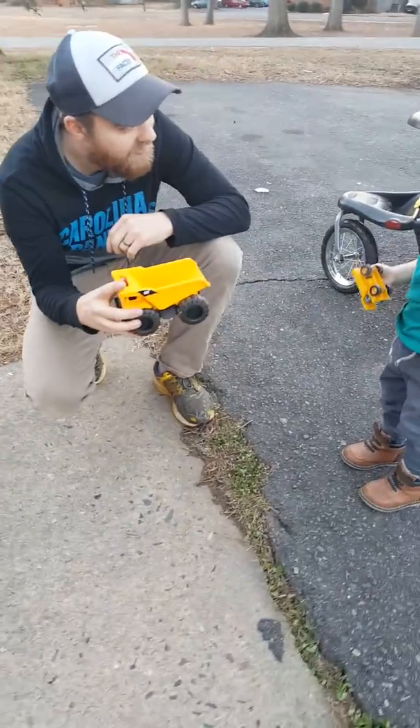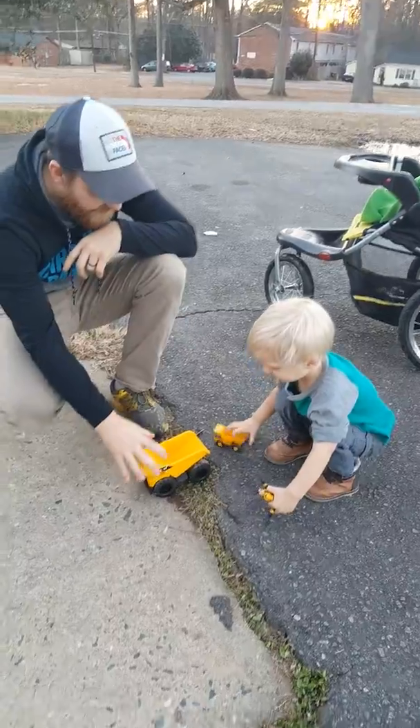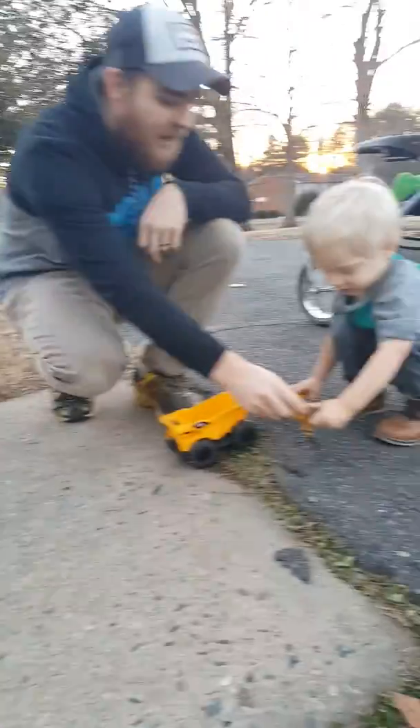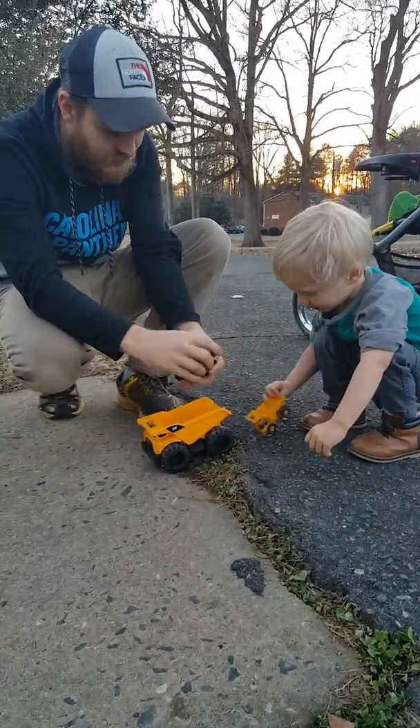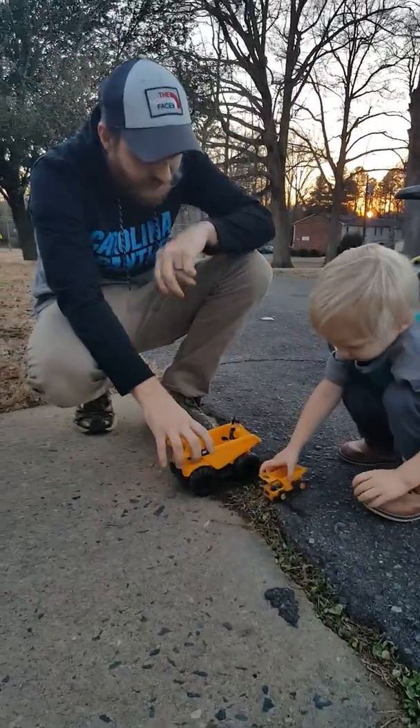Are you ready to roll the digger? Is Benjamin ready? We're going to roll the dump trucks down the ramp and see what they do. You know what, let's put the guy in the back of the truck so when he rides he'll have a good view.